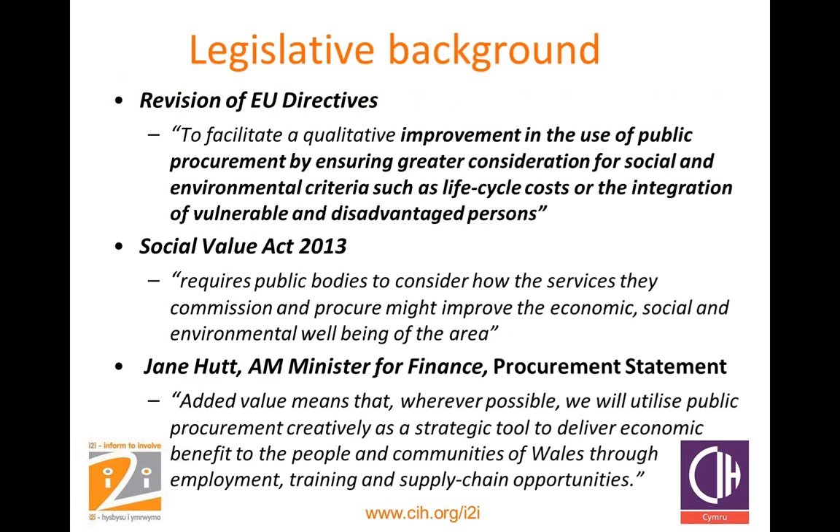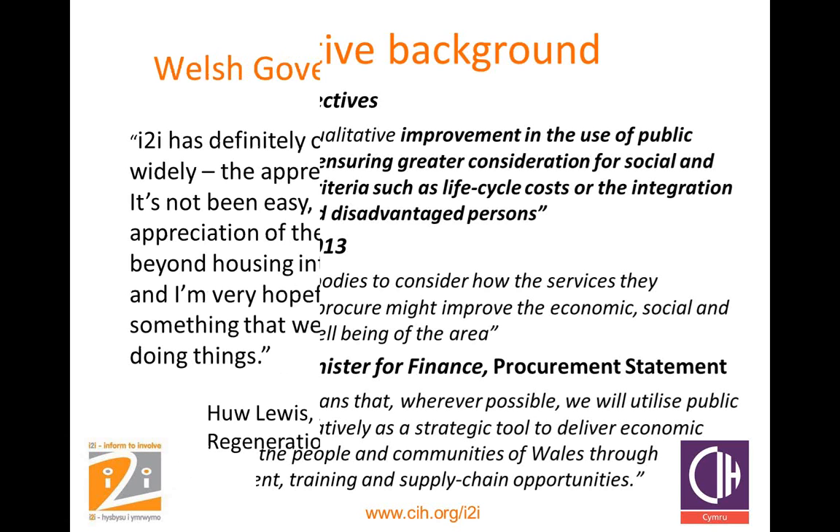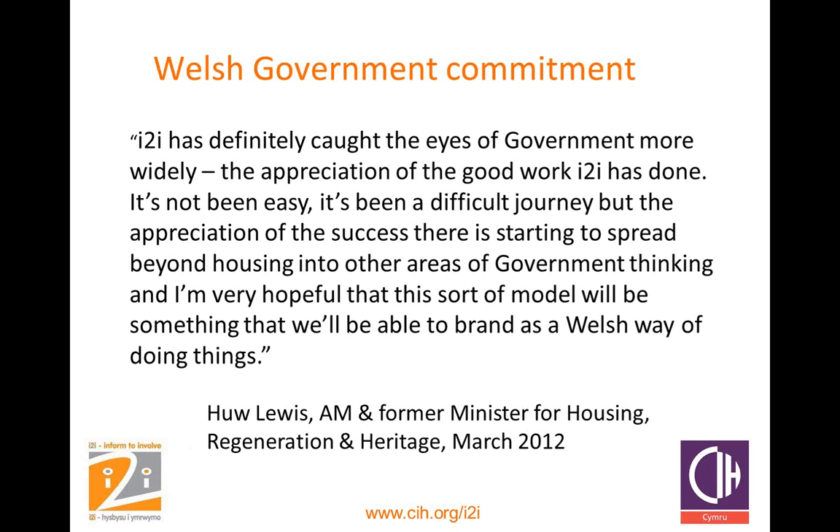Looking at the legislative background, the EU directive shows a clear appetite for social and environmental improvements through procurement. This is also supported by the Social Value Act 2013. There has been huge support for the idea in Wales, particularly from Jane Hutt AM, who stated that community benefits should be considered wherever possible in procurement in order to add maximum value for every pound spent in Wales. Hugh Lewis, former Minister for Housing, validated i2i's work in this field and promoted the CanDo Toolkit as a benchmark model for Wales and potentially beyond the Welsh border into other areas beyond housing. Don't be afraid to ask contractors what they can offer in terms of community benefits — don't underestimate their capacity and enthusiasm to deliver them.